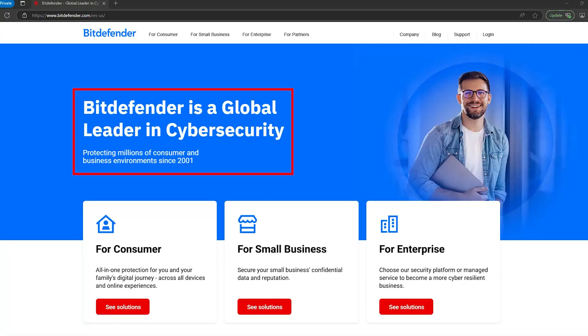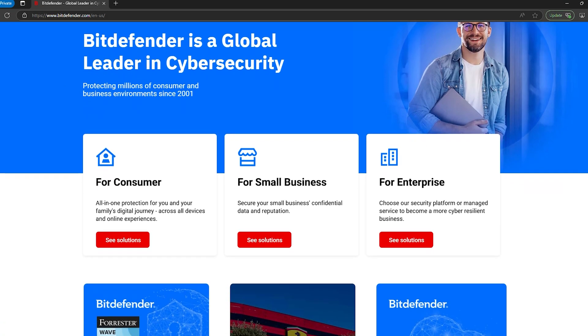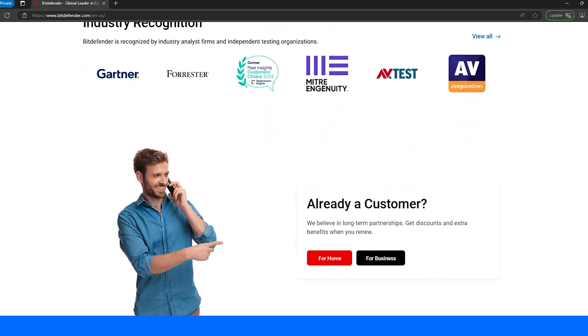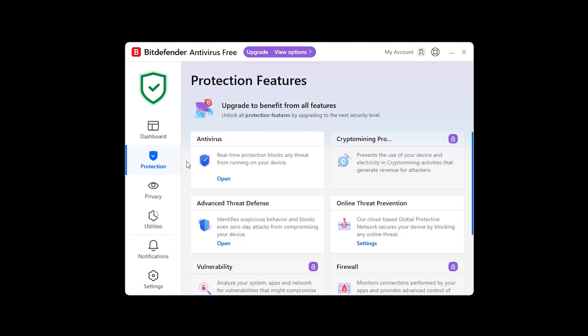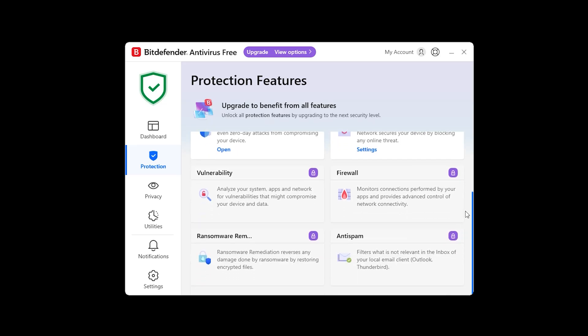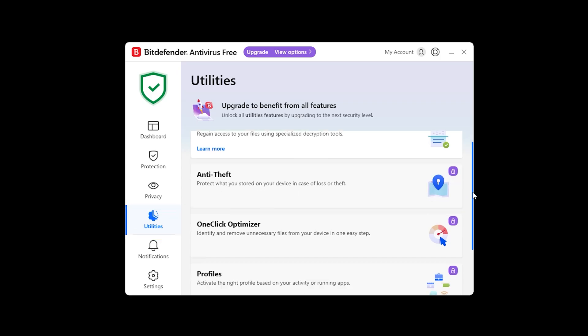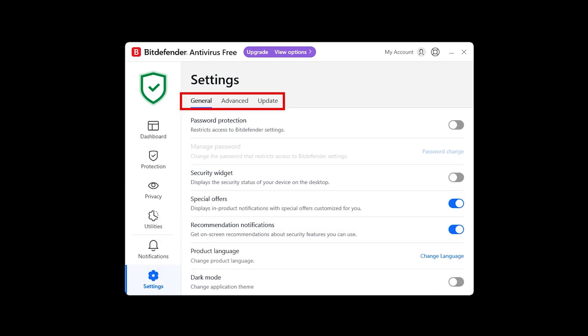First up is Bitdefender, a name that's been at the top of independent security tests for years. It consistently scores 100% in independent lab tests, making it one of the most reliable antiviruses for blocking threats like ransomware, spyware, and keyloggers before they can do any damage.